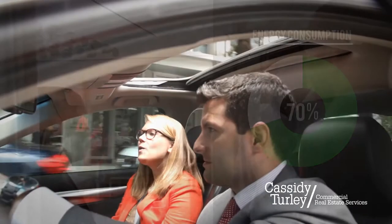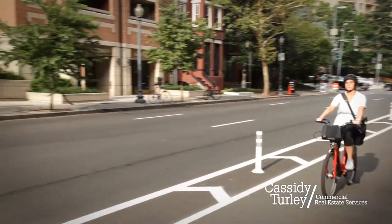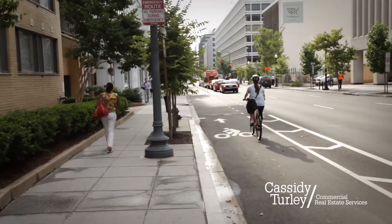Get out of your car. Consider carpooling, taking public transportation, or working from home. Encourage co-workers to bike or walk to work. Not only will you reduce your carbon footprint, but it's a great way to stay in shape.